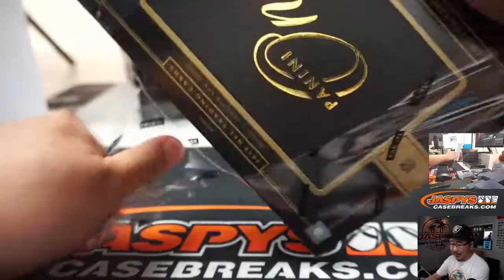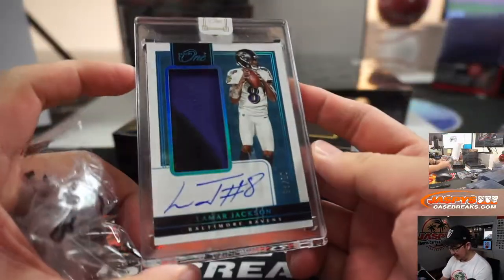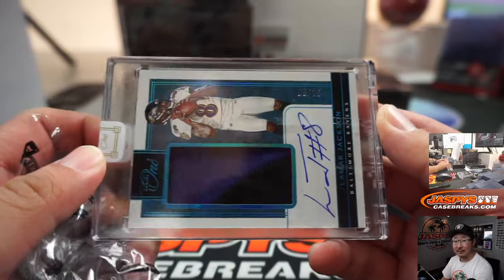Oh, and a jersey number — man, I don't even look out for those, because I so rarely pull jersey numbers. But yeah, 8 out of 25, and Lamar's jersey number is 8 — it's all right in front of my face. Nice jersey number.